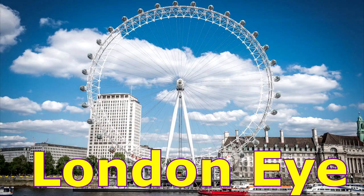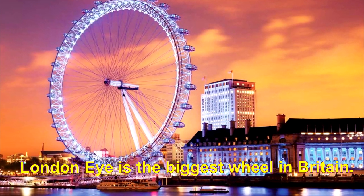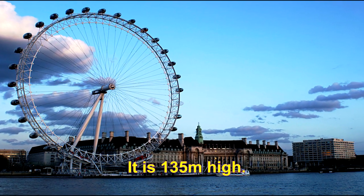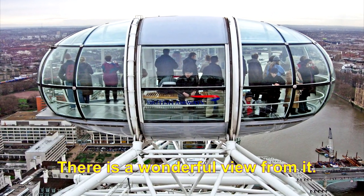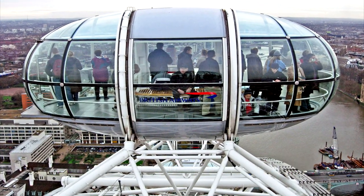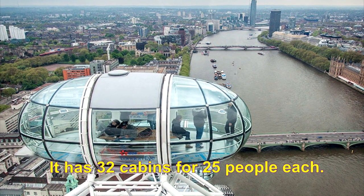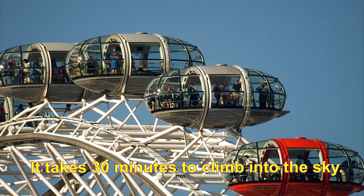London Eye. London Eye is the biggest wheel in Britain. It is 135 meters high. There is a wonderful view from it. It has 32 cabins for 25 people each. It takes 30 minutes to climb into the sky.